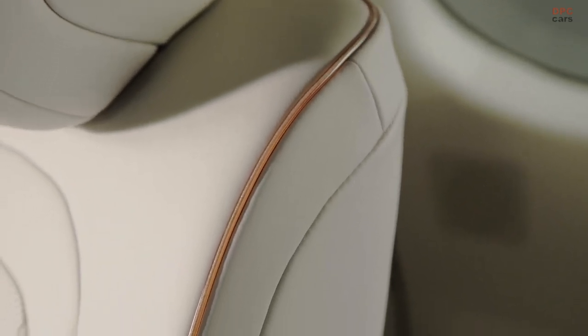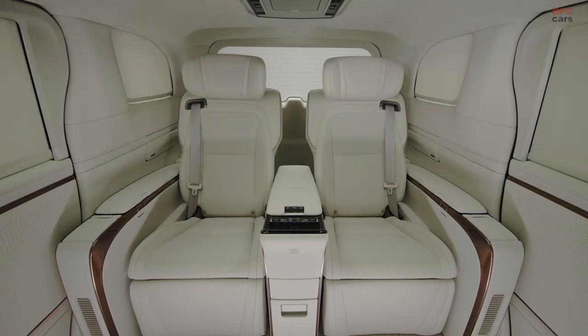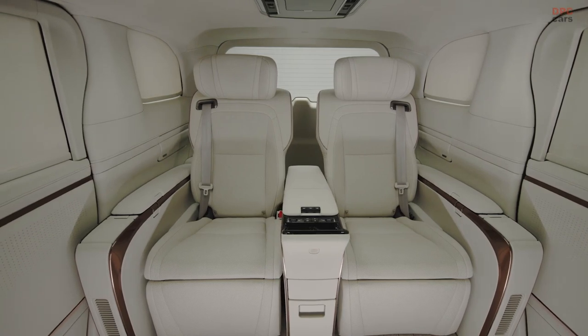The rear compartment also houses a refrigerator, storage compartments, and privacy glass offering two-level dimming. Passengers can create an inviting ambiance using the 64-color ambient lighting system, complete with 14 preset themes and 50 customizable shades. A retractable, leather-wrapped table is neatly stowed within the armrest when not in use.